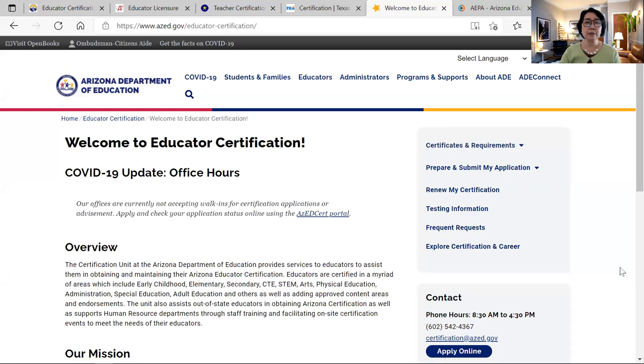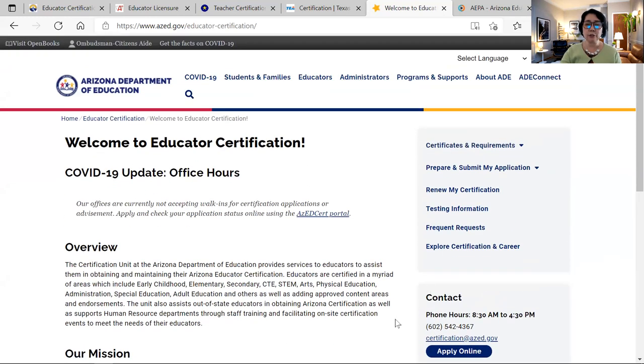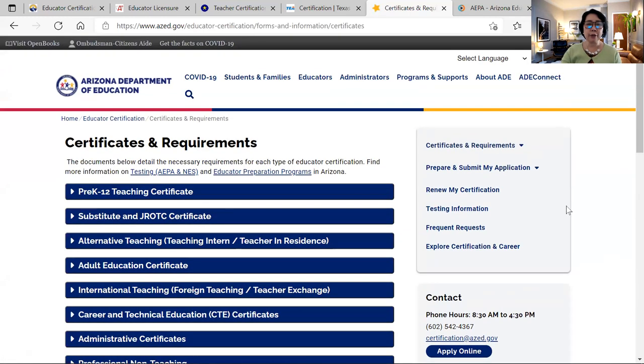This is the website of the Arizona Department of Education. The URL is www.azed.gov/educators-certification. If you click on the right, it says certificates and requirements. Let's explore — there are so many certificates and requirements listed there.